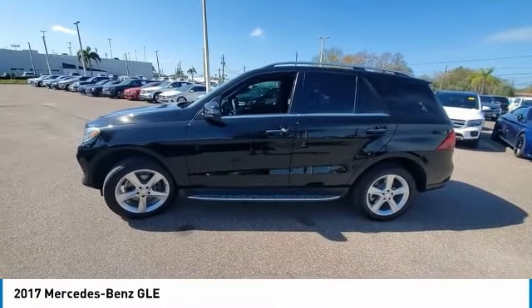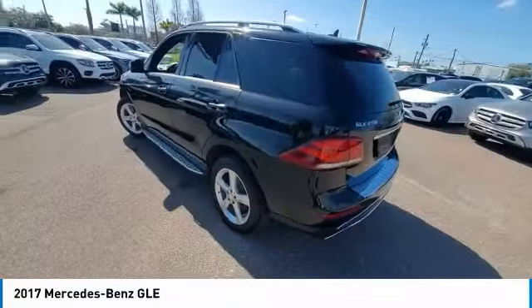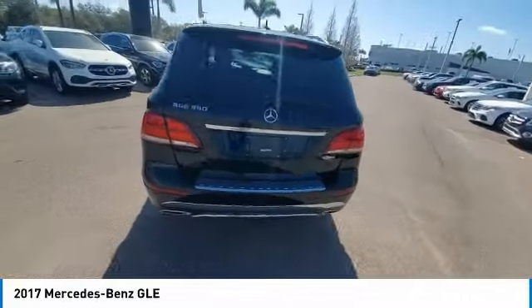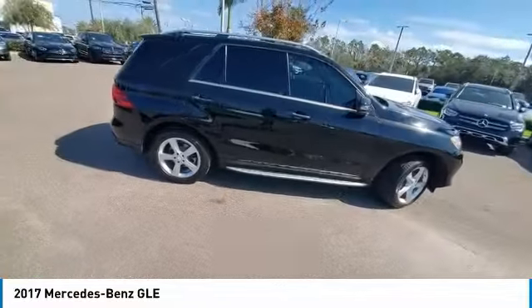Come test drive the 2017 Mercedes-Benz GLE. The GLE comes with a full Mercedes luxury experience. It combines the sport sedan performance with SUV stability.